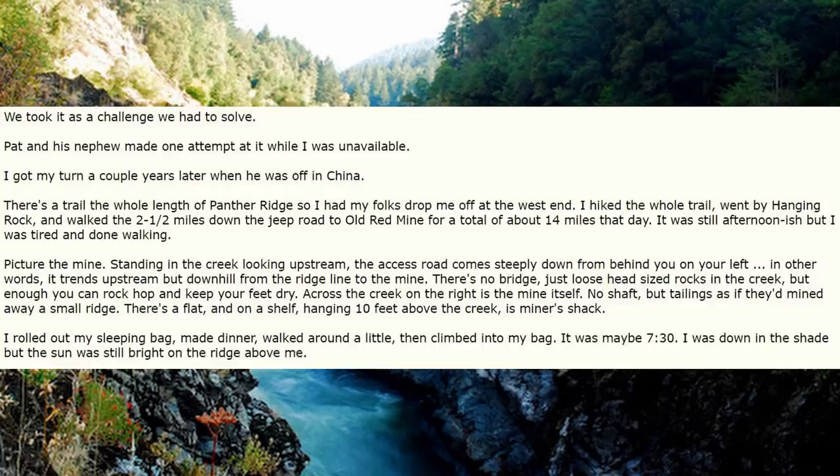I rolled out my sleeping bag, made dinner, walked around a little, then climbed into my bag. It was maybe 7:30. I was down in the shade but the sun was still bright on the ridge above me.